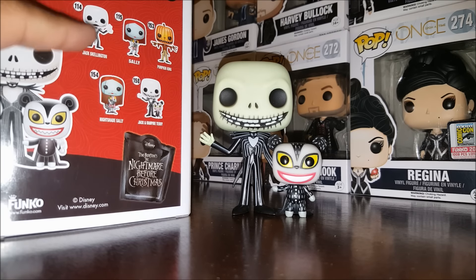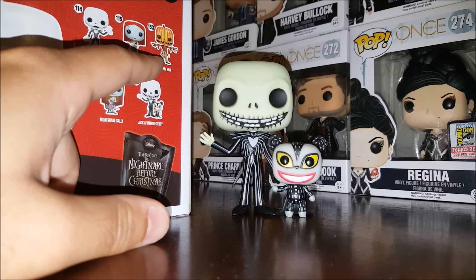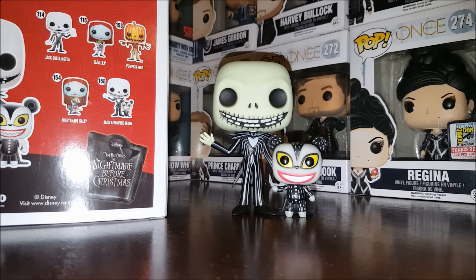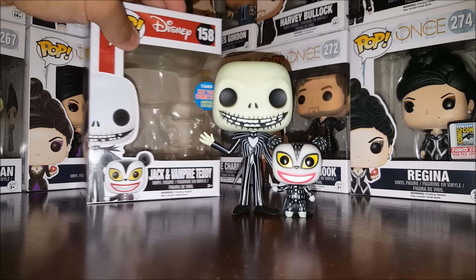The back of the box shows you some of the other pops from the Nightmare Before Christmas line: Jack Skellington holding the snowflake, Sally holding the rose — both Hot Topic exclusives — then the Pumpkin King, Nightshade Sally, and Jack and Vampire Teddy. There are many others too: Oogie Boogie, the Mayor, regular Jack and Sally, Day of the Dead versions, Zero, chase Zero, glow-in-the-dark Pumpkin King, and the metallic three-pack. Nightmare Before Christmas has a lot of pops.